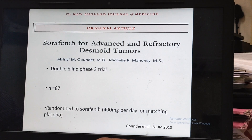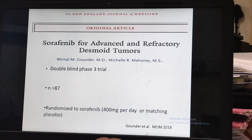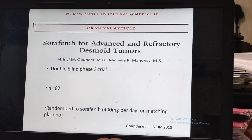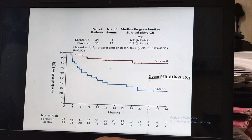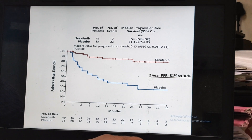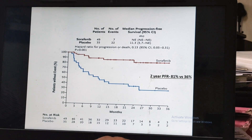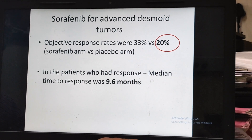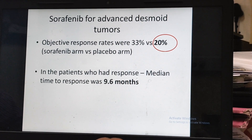The current best evidence is the sorafenib trial, presented by Rinal Gunder and later published in the New England Journal of Medicine. This was a phase 3 trial where patients were randomized to sorafenib 400 mg per day versus placebo. The curves are clearly diverging: the 2-year progression-free rate with sorafenib was 81% compared to 36% with placebo, which was statistically significant. Objective response rates were also higher with sorafenib — 33% compared to 20% — though it took patients an average of 9.6 months to achieve a response.